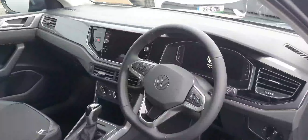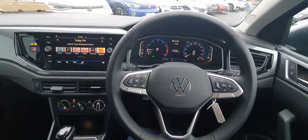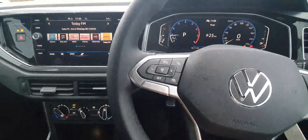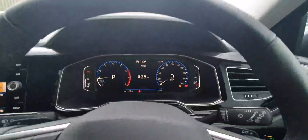Behind the wheel of the Volkswagen Taigo, we're first met with a lovely leather-wrapped multifunction steering wheel. On the left-hand side are controls for adaptive cruise control and travel assist, and on the right-hand side are controls for the digital display, which is fully customisable.